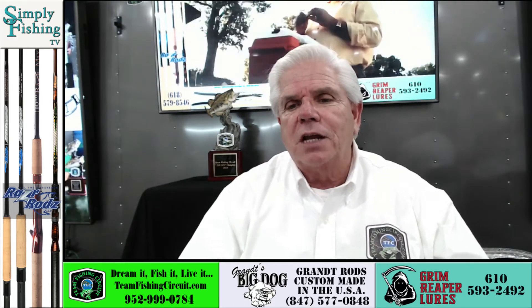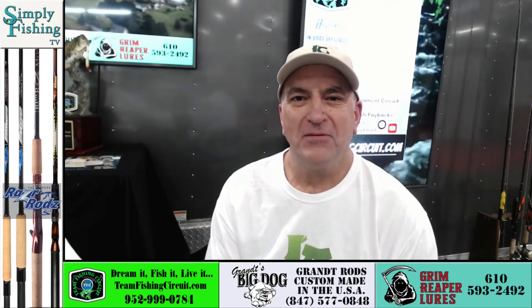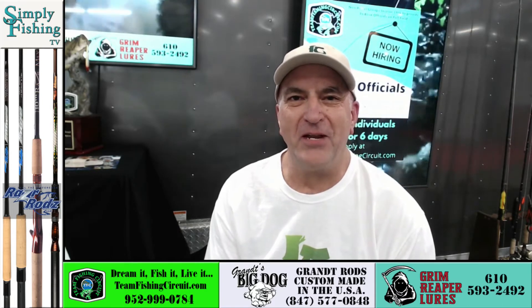With me right now is a gentleman that's going to put an end to that. Ken Baumann is with me right now with KYND Eyewear. Ken, welcome to the show. Thank you, Bob. Glad to be here.